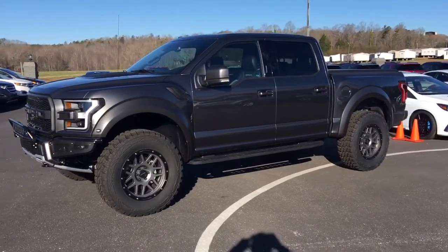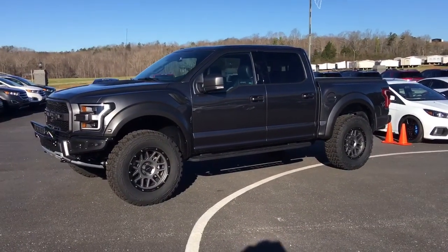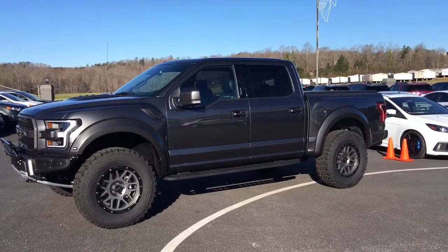Again, this is the 2018 Raptor. I just want to take a quick video and show it to you a little bit better in person. Look forward to speaking with you soon. Thanks, Brandon.